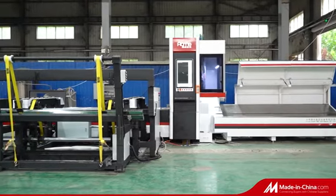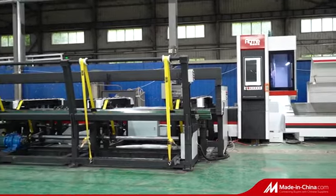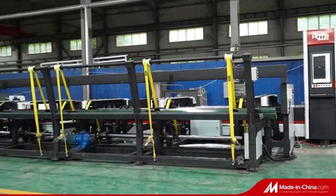Acme is a high-tech enterprise from China, integrating R&D, production and sales of laser cutting equipment.